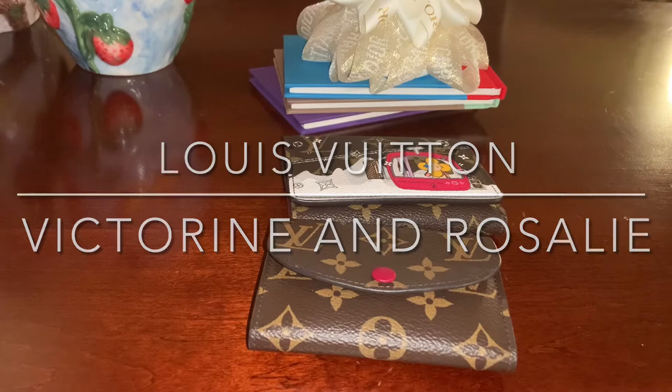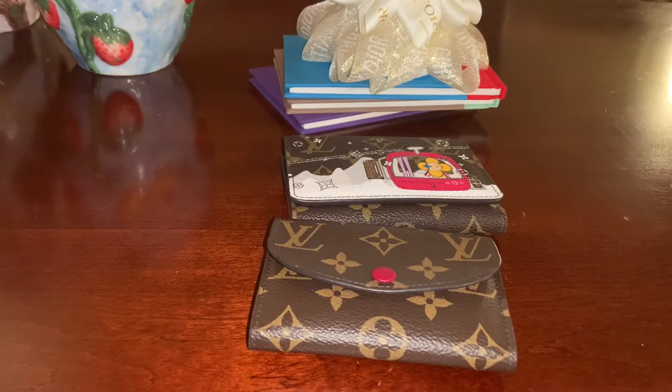Hello and welcome back to my channel. Today I just wanted to show two compact wallets from Louis Vuitton. Both have been in my collection for a couple of years, and since these wallets are available on the Louis Vuitton website right now, they make fabulous, fabulous Christmas gifts if you don't want to spend a fortune but you want to get someone a luxury Christmas gift. These are two excellent options.